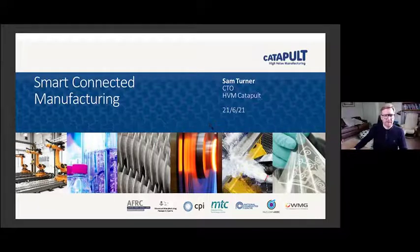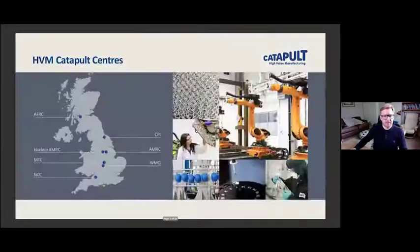The High Body Manufacturing Catapult is a network of seven centres around the UK. We've got about three and a half thousand engineering staff distributed around seven locations. We have centres focused on different manufacturing technologies in different sectors, and hopefully those of you who heard Catherine Bennett, our CEO speak already, has laid out the ambition and the role we have in transforming the manufacturing footprint of the UK through innovation.